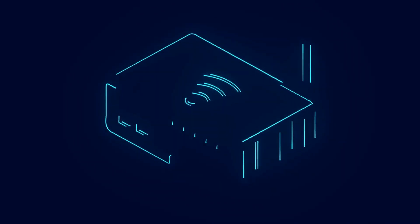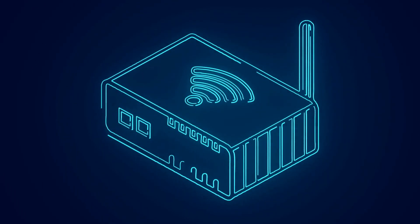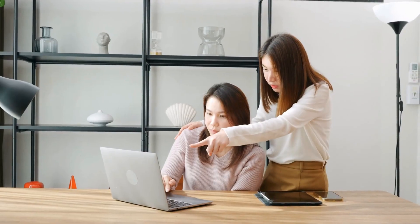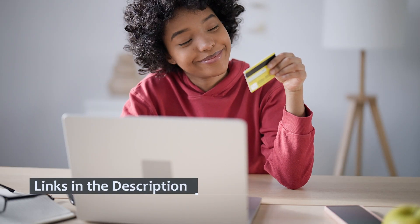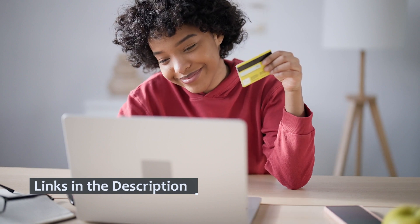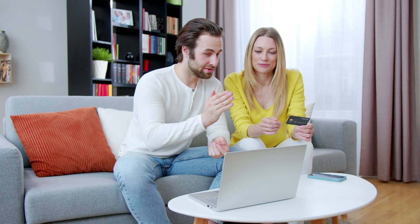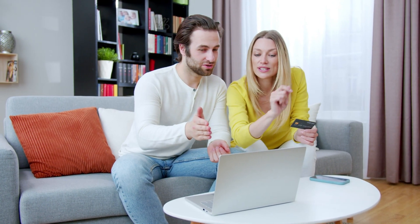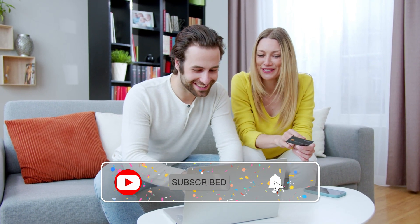And there you have it — the top six Wi-Fi extenders available in today's market, each offering its unique set of features and benefits. We hope this comprehensive guide has provided you with the information you need to make an informed decision when selecting the ideal Wi-Fi extender for your home. Remember to check the video description for links to the products mentioned here. We encourage you to share your Wi-Fi extender choice in the comments below, and if you found this guide helpful, don't forget to smash the like button. Stay tuned for more informative content, and consider subscribing to our channel so you don't miss out on future videos.